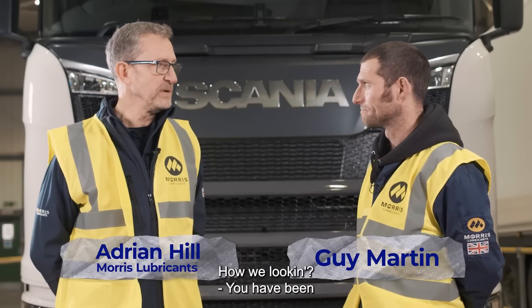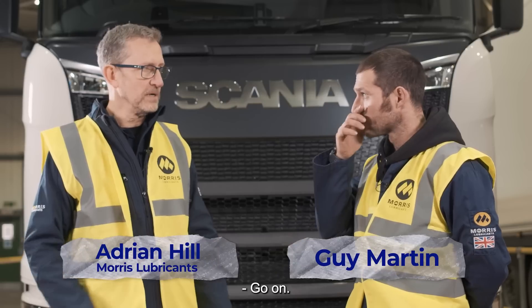Hi Guy, what's up? How are we looking? You've been to Morris Lubricants and Shrewsbury — it's how oil is made. Once or twice. Well today we're going to nip into the near future. Go on.